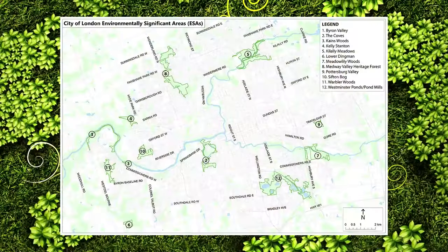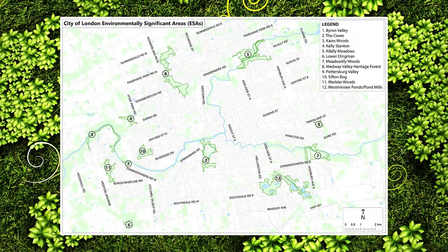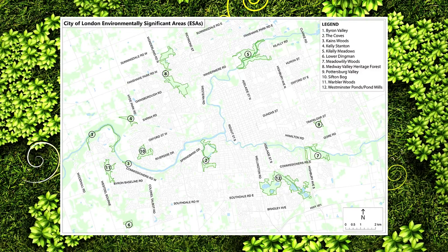Did you know there are 21 natural areas known as environmentally significant areas, or ESAs, in the City of London? ESAs are natural areas designated significant because of the natural wildlife and habitats they contain. They could contain wetlands, forests, meadows, prairies, rivers, and streams that all provide necessary habitat for our wildlife.